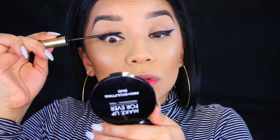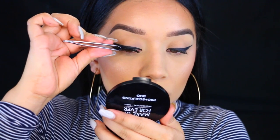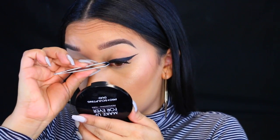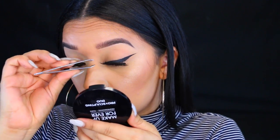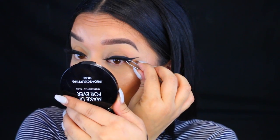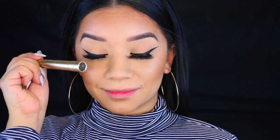Now I'm going to curl my eyelashes and apply some mascara to prepare for falsies. As always, I'm using the Vegas Nay Grand Glamour lashes. I love these because they go perfectly with my big eyes — I think they complement them really nicely. Then I apply some mascara to the lower lashes as well.